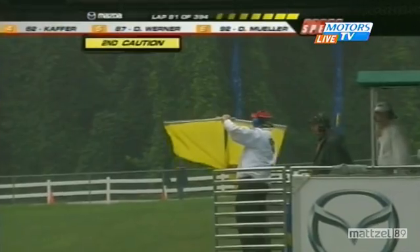Full course caution number two for Petit Le Mans. It's the classic mistake at Turn 5 — you're turning on what you think is the racing line. There's a bump there that the prototypes really don't like. It was shaved a few years ago when Road Atlanta was repaved, but it still catches out the unwary.